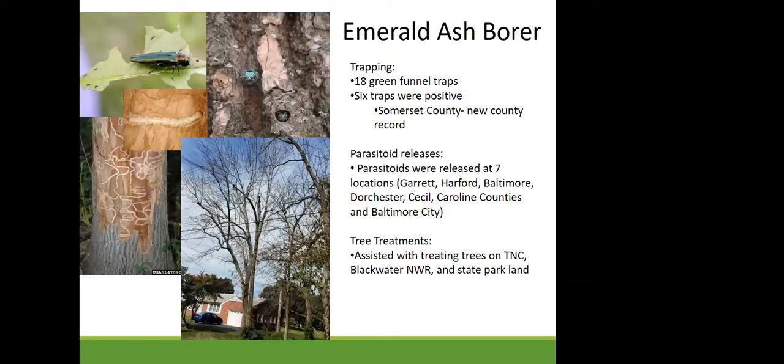This year Somerset County was positive for emerald ash borer. Given the number of beetles collected and the distance from previously known positives in Dorchester County, we're assuming this was a human introduction — likely through the movement of infested wood. There were five other positive traps, all in areas where we are releasing parasitoids: Baltimore, Harford, Cecil, and Kent Counties — all previously known positives.